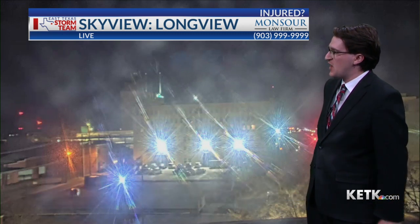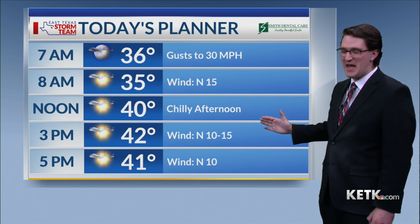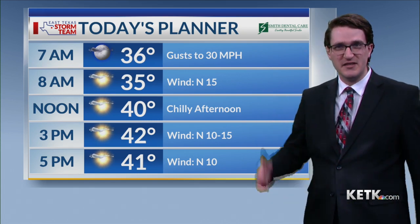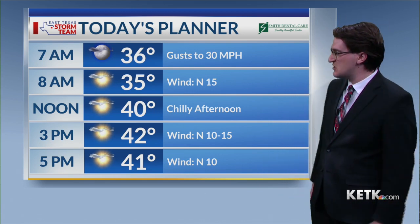We're seeing clear skies right now across the area. Temperatures sitting out in the upper 30s, but the winds are at 13 miles per hour, and that is making things feel a bit colder than it actually is out there. So make sure to dress in layers as you head out the door this morning. For our day today, we are going to see lots of sunshine, but unfortunately it's not going to do too much to warm us up as we'll continue to have a stiff north wind, helping to reinforce that colder air across the area. Make sure to dress in layers and keep those layers on throughout the day.